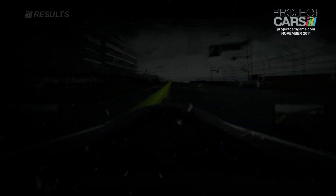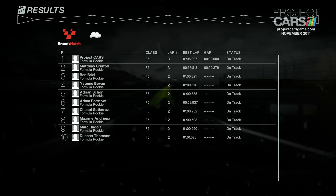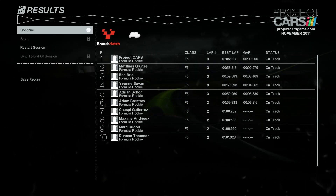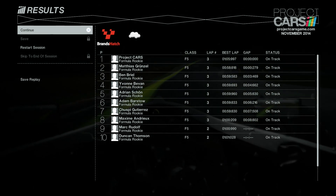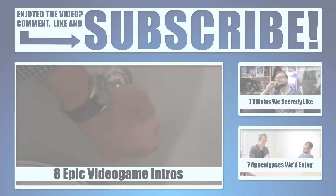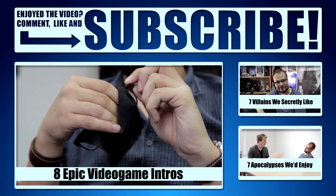That is an incredible level of detail. There are loads of cars in this as well, not just open-wheelers. Anyway, that's Project CARS — they're going to have loads more content coming up including a community Q&A, so stay tuned to the channel.